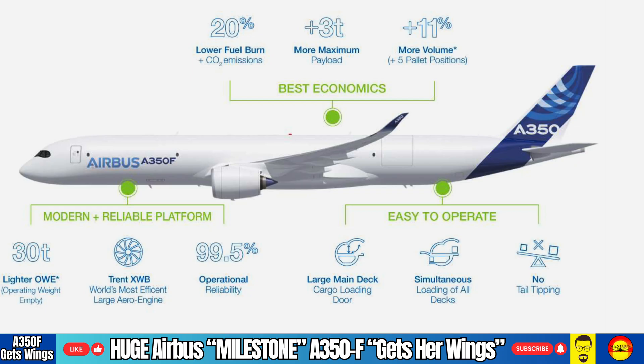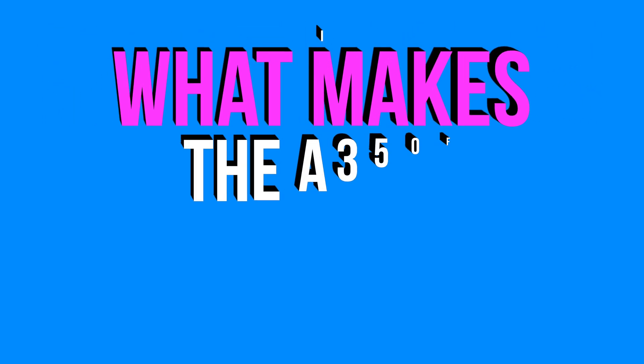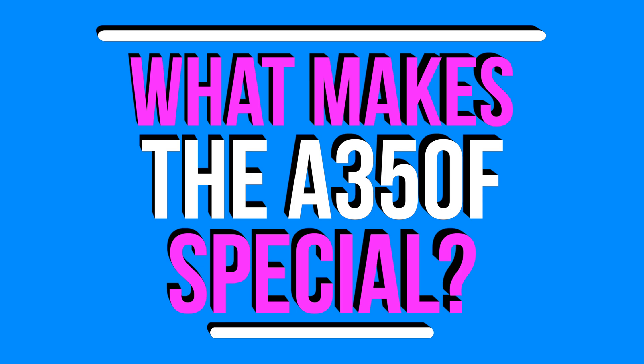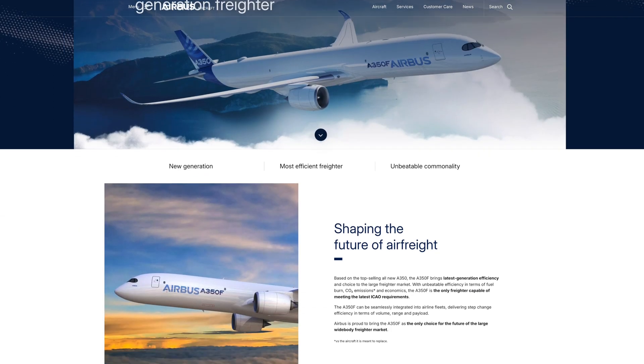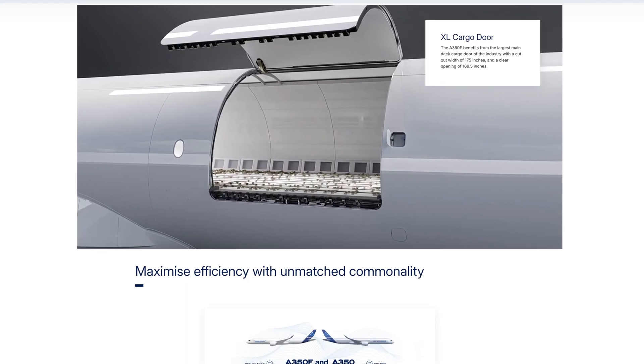The A350F isn't just built with hauling around Amazon packages in mind. It's also being built in response to strict European demand for more fuel-efficient, low-emission cargo aircraft. Airbus says it will burn 25% less fuel and emit 25% less CO2 than older freighters. It will be the only new freighter aircraft to fully comply with the latest ICAO emissions standards. The A350F isn't just a greener machine — it's also built for performance.